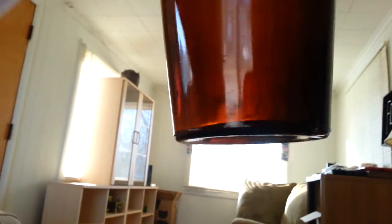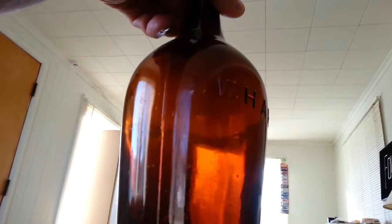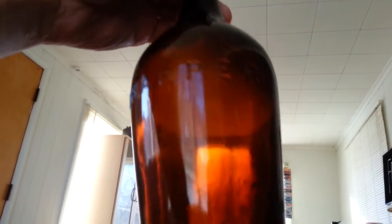This one — I'm guessing it was whiskey. It's got air bubbles in it. It's I.W. Harper, quart top. It's really, really nice. Cleaned up really good.